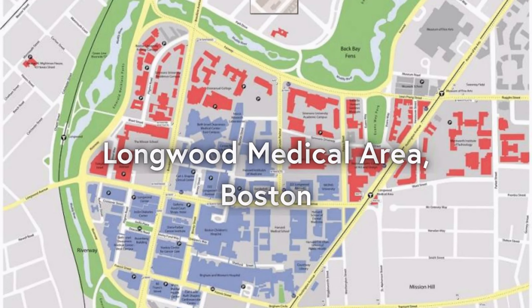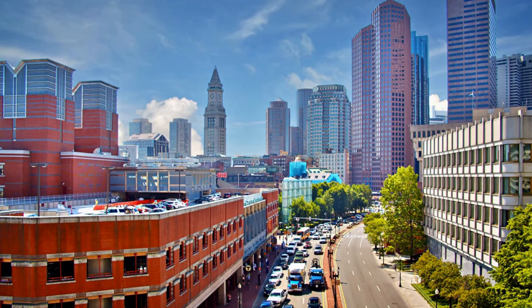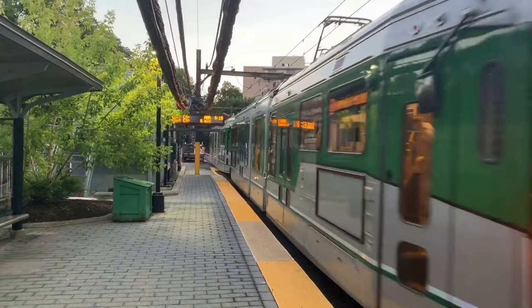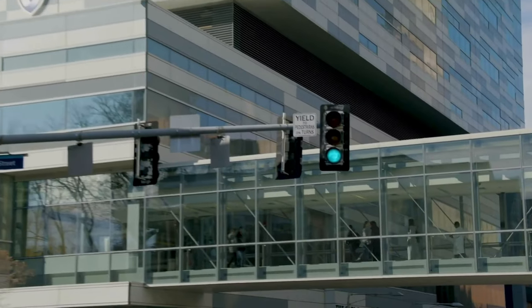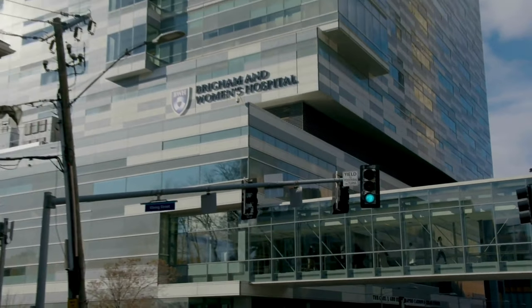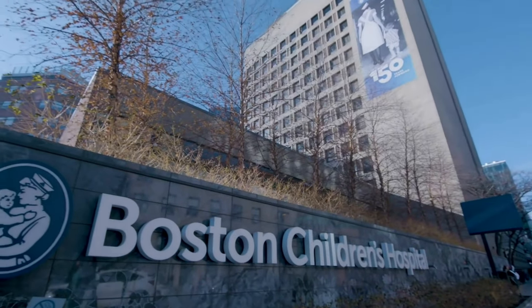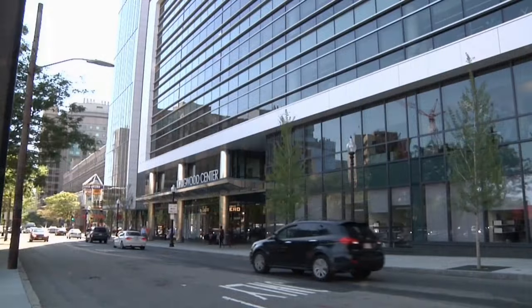The Longwood Medical Area is situated approximately three miles southwest of downtown Boston. It is easily accessible from various parts of the city and is well connected to major transportation routes. The Longwood Medical Area is home to the world's leading medical and educational institutions, including Harvard Medical School, Brigham and Women's Hospital, Beth Israel Medical Center, and Boston Children's Hospital, among many others.